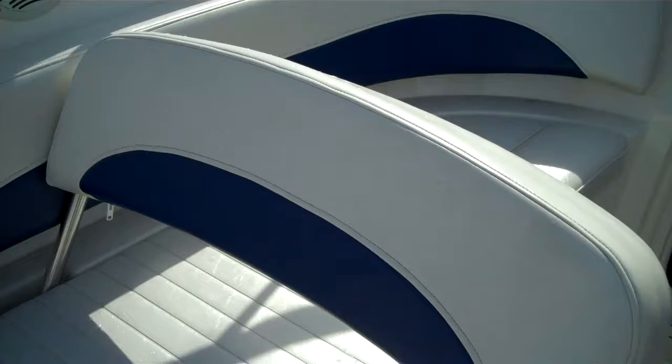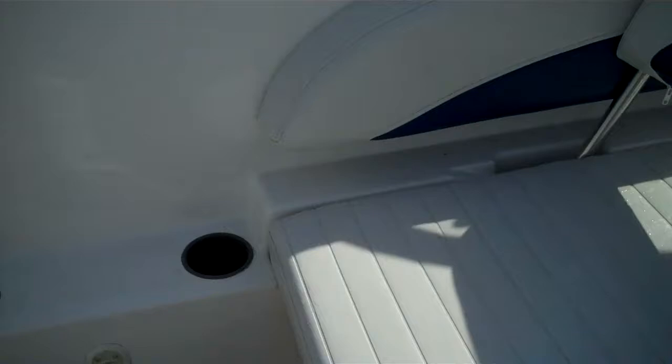First of all, here's the interior — look at that, no sun rotting, it's absolutely perfect. Here's the back seat; honestly, for a 2005, I've rarely seen one — if ever — that is this clean and this nice. Here's the indoor-outdoor carpeting.